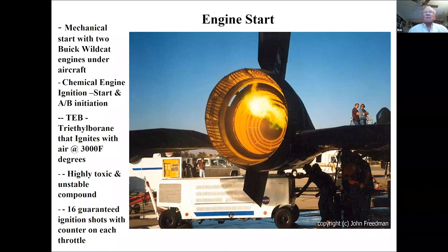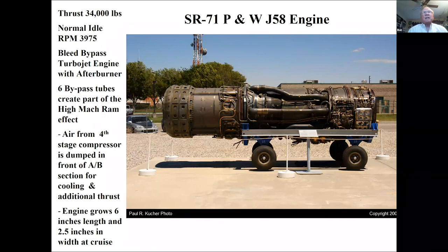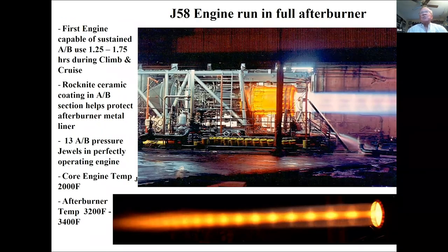The J-58 engine was originally a Navy engine, modified with six bypass tubes to become a bleed-bypass engine — transitioning toward a ramjet but not fully. Air comes off the fourth stage and dumps into the front of the afterburner section to add cooling air and burn unburned fuel. The engine grows six inches in length and two and a half inches in width from heating. The core engine runs at 2,000 degrees; the afterburner section runs at 3,200 to 3,400 degrees. We could stay in afterburner up to an hour and a half. Every 100 hours these engines had to be inspected; every 400 hours rebuilt.